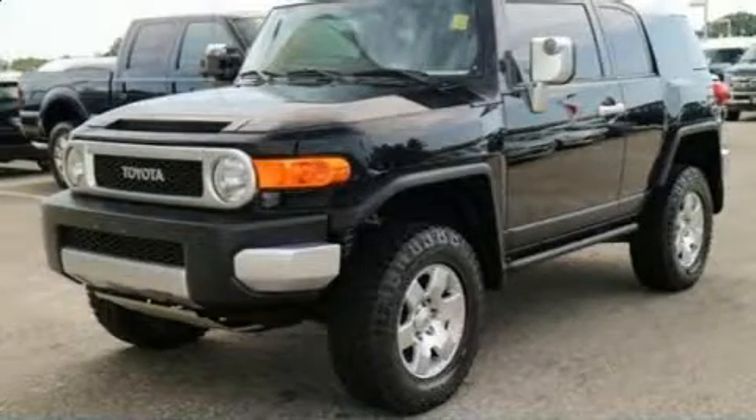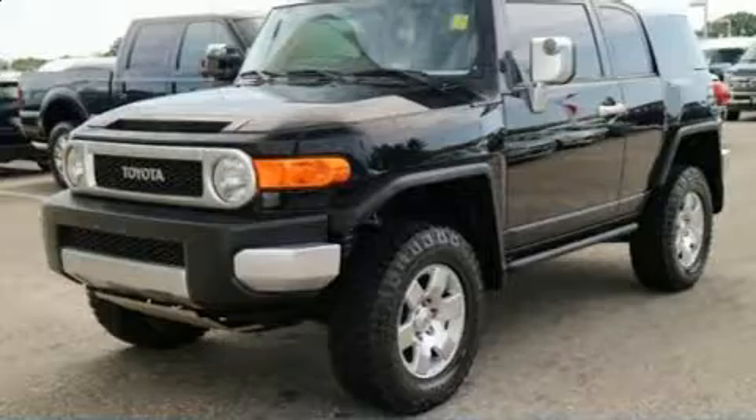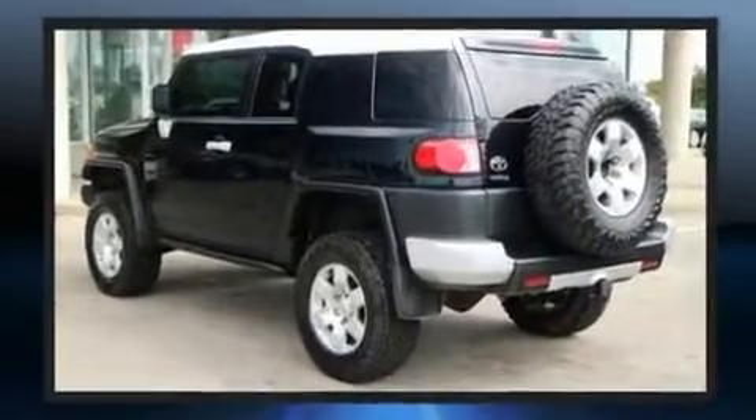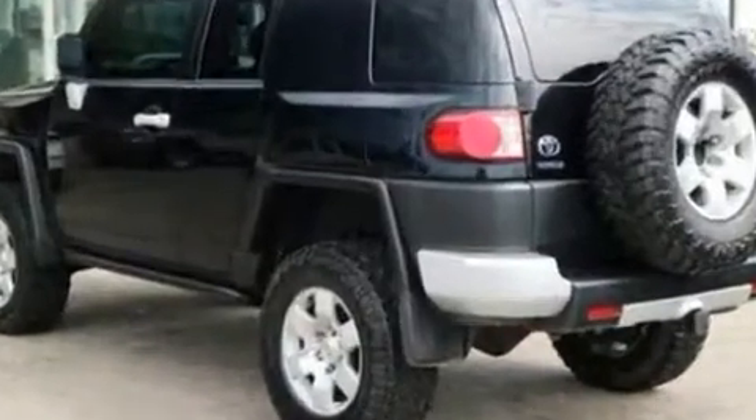The 2007 Toyota FJ Cruiser. Under the hood, you'll find a six-cylinder engine with more than 230 horsepower, providing a smooth and predictable driving experience. Four-wheel drive allows you to go places you've only imagined.